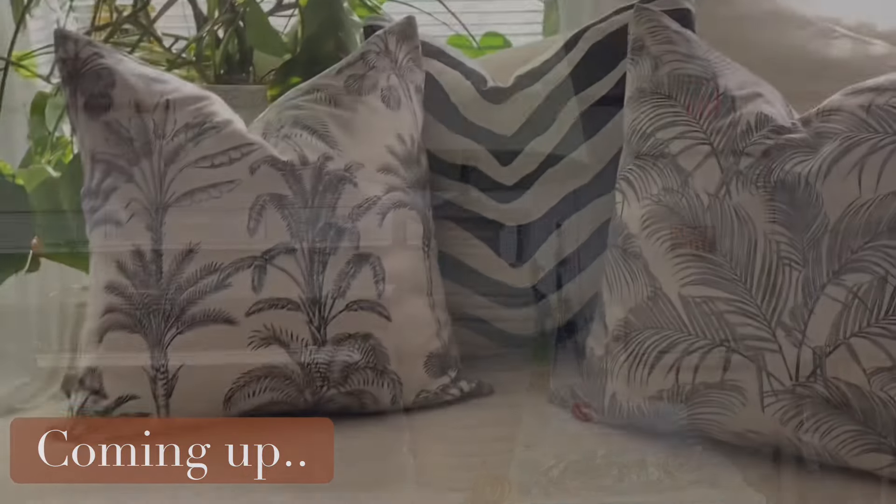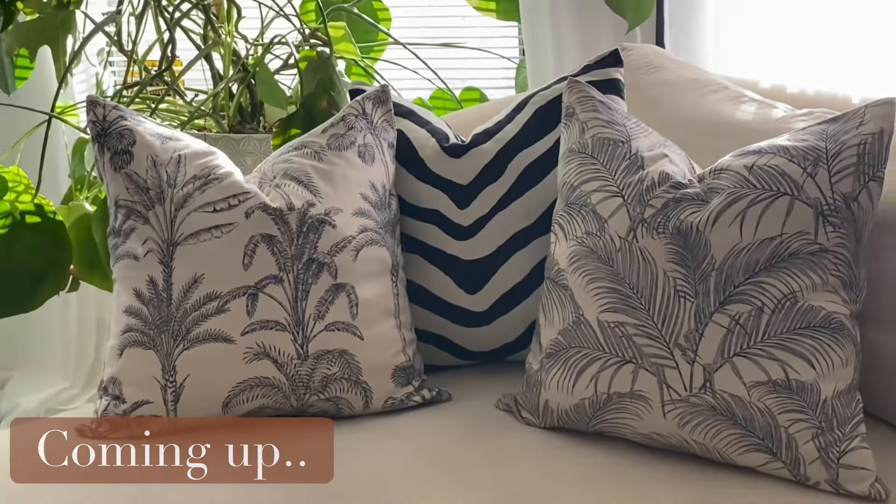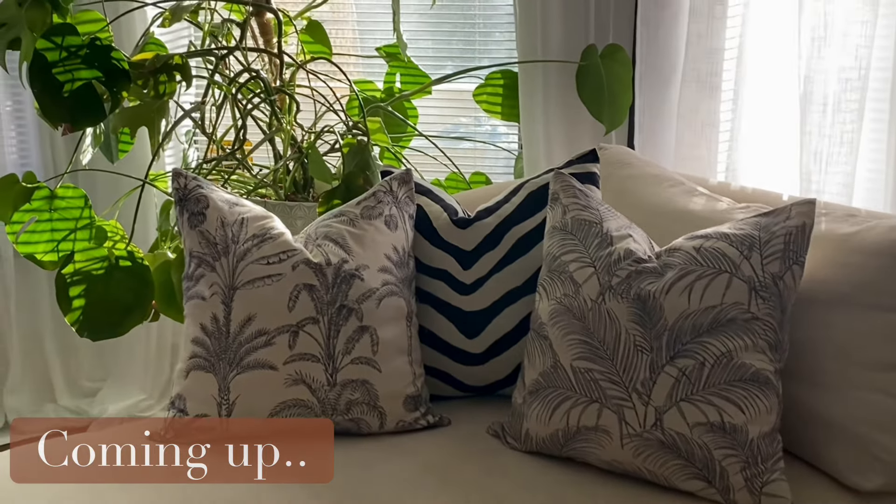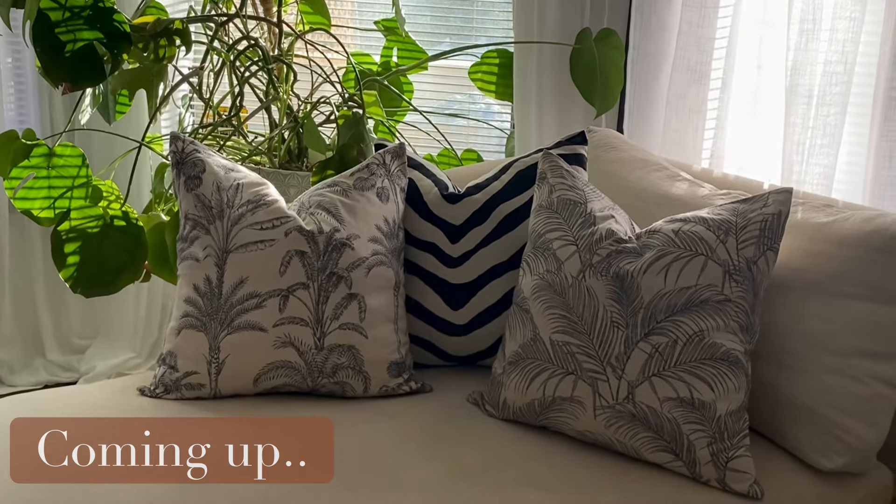If you love the natural, neutral, tropical decor with that vacay island touch, do not hesitate on this one.